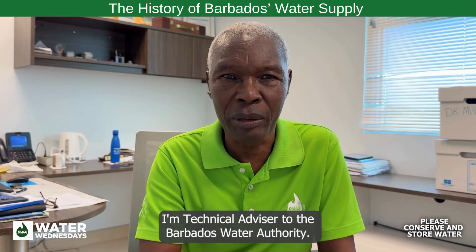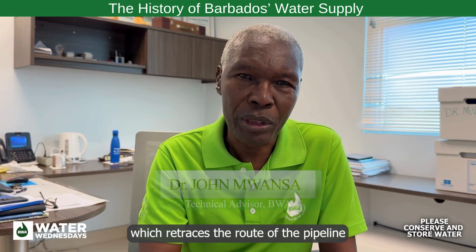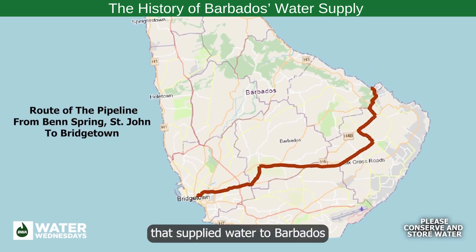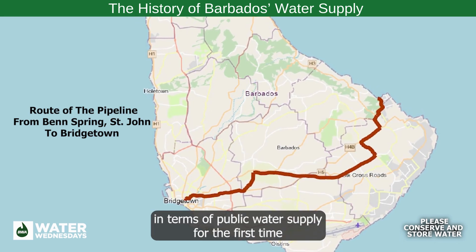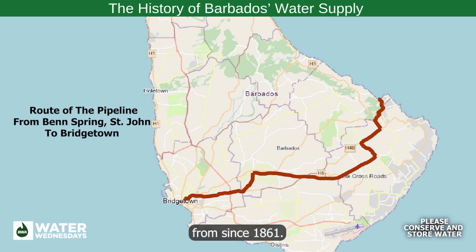My name is John Moanser. I'm technical advisor to the Barbados Water Authority. This year, as part of World Water Week, we have chosen to do a heritage walk which retraces the route of the pipeline that supplied water to Barbados in terms of public water supply for the first time since 1861.